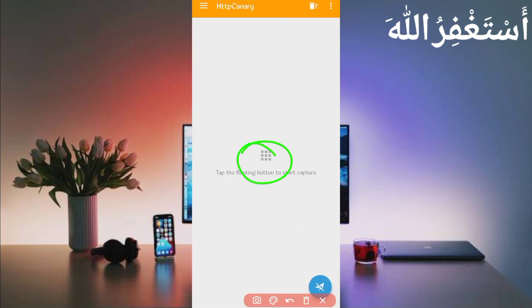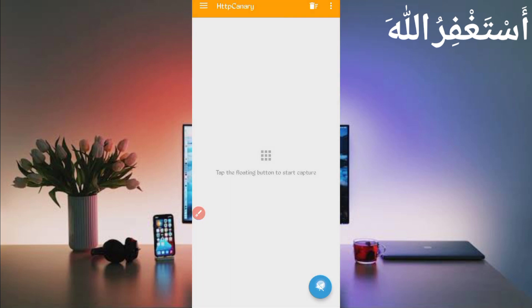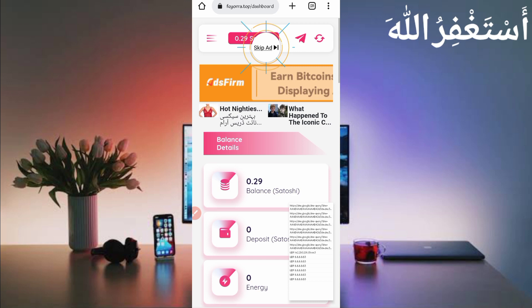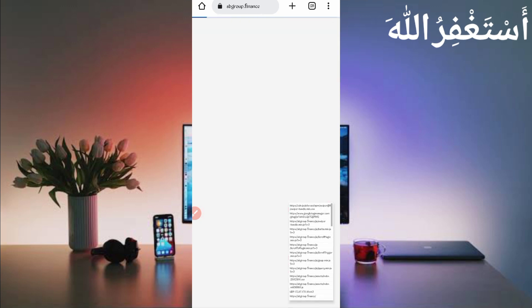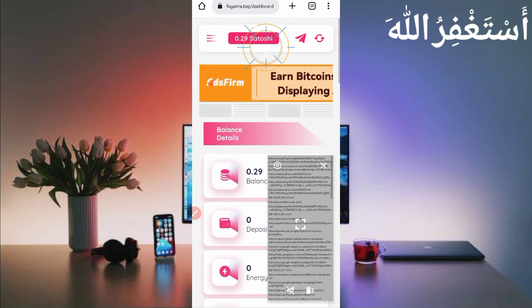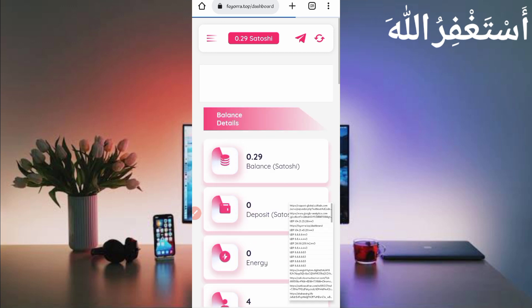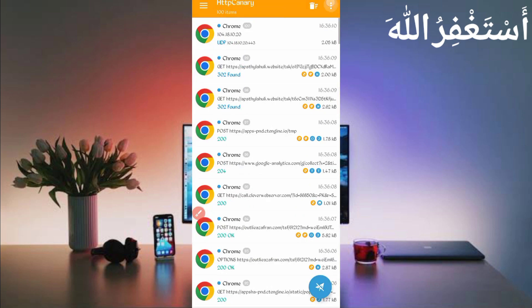In HTTP Canary, first link your web browser. If you are a new user, install the CS certificate from Settings first. If you don't know how to install the CS certificate, a video link is given in the description — it's fully guided. After installing the CS certificate, click Start. Go back to the website and reload it. If cookies are not capturing, stop Canary, then start again and reload — cookies will be captured.